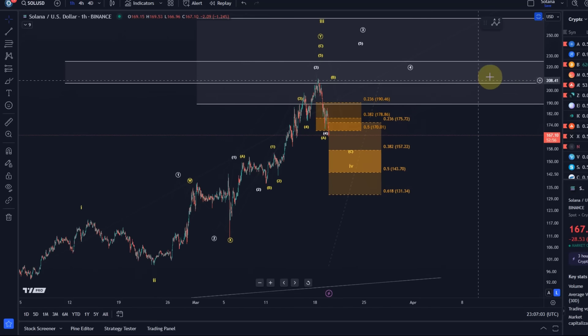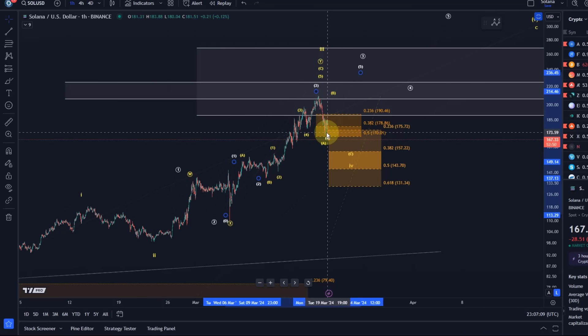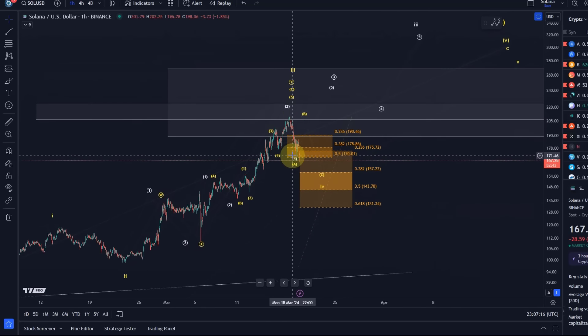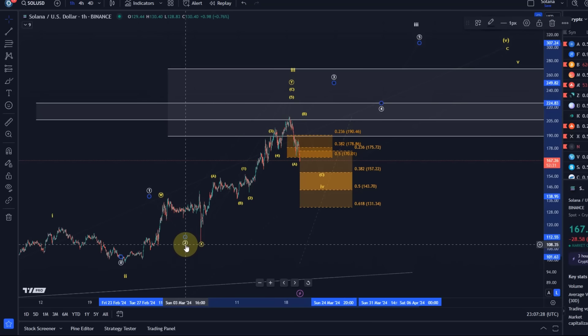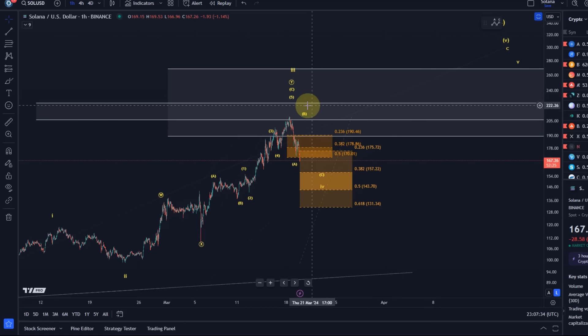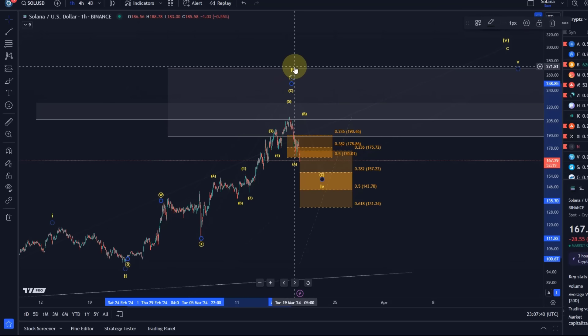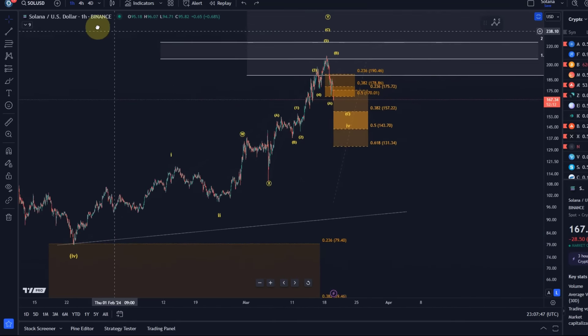In our scenarios, as I shared in the previous video, this wave 4 needs to be complete in the white count in order to maintain an impulsive perspective. It's clearly not impulsive anymore, so I'll take the white count off the chart. That clarifies things — at best we can say this is the yellow count, and yellow, if you remember, is our diagonal pattern, which is difficult to trade. These diagonals are not impulsive.